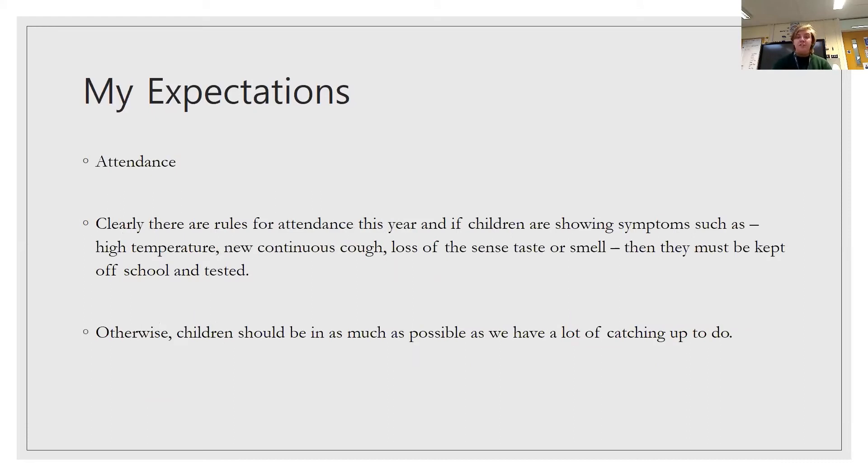Attendance. There are clear rules for attendance this year. If children are showing symptoms such as a high temperature, a new continuous cough, or a loss of sense of taste or smell, they must be kept off school and tested. Otherwise, children should be in as much as possible, as we have so much catching up to do — and they're going to do that, but they need to be in school to do it.